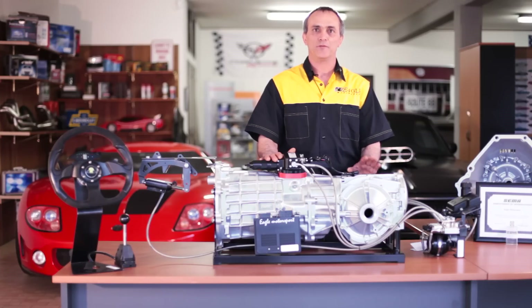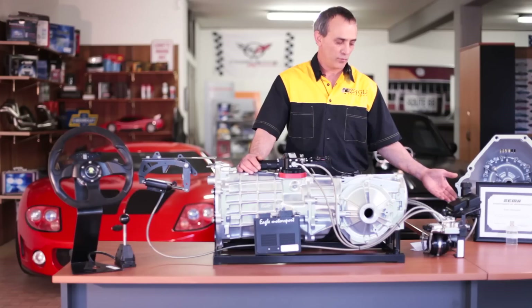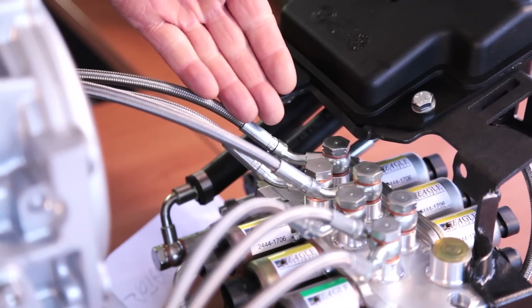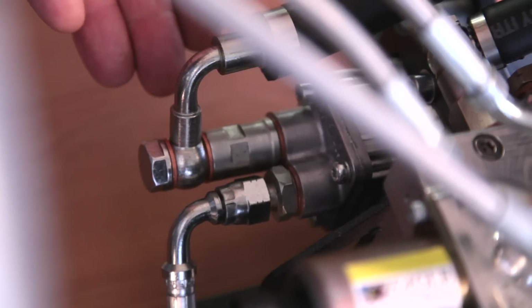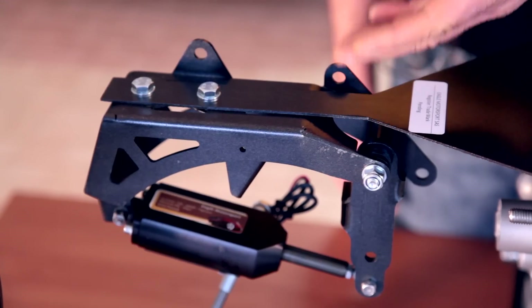The system is made up of two different circuits. One is a hydraulic circuit where we have a reservoir, we have a valve body, we have a pump, we have an accumulator, we have a gear actuator, and we have a clutch actuator.